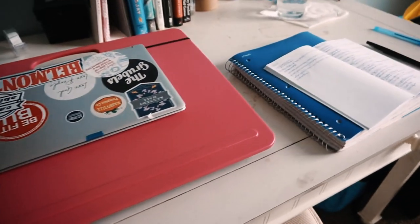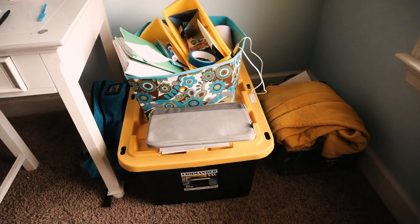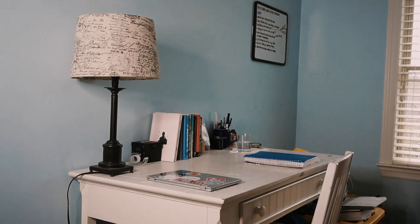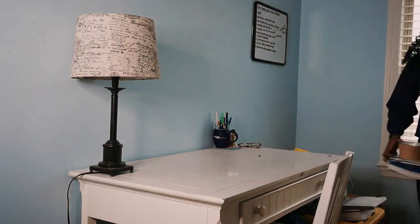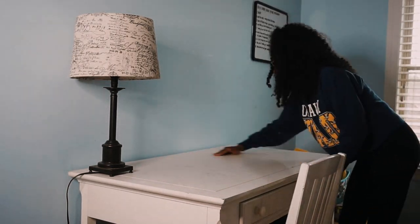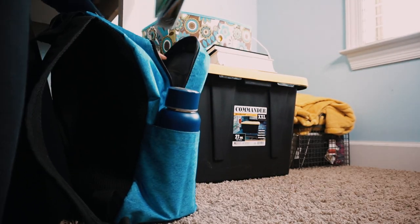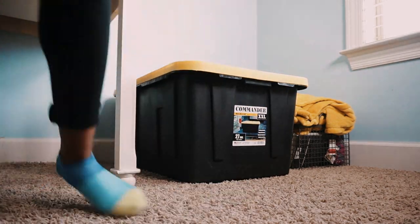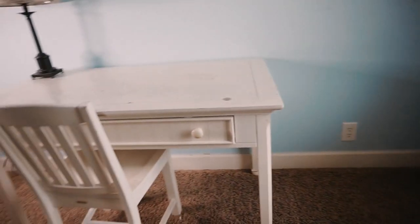Number two is to declutter. I have tons of stuff around my desk area — notebooks, my laptop, pens, pencils, water cups, and stuff from my dorm since I'm in the process of moving out. I'm a big fan of the phrase 'a messy space is a representation of a messy mind,' so in order to declutter my mind and make space for the knowledge I'm acquiring from schoolwork, I need to clean off my desk. I cleared everything off and now I have a nice blank canvas.